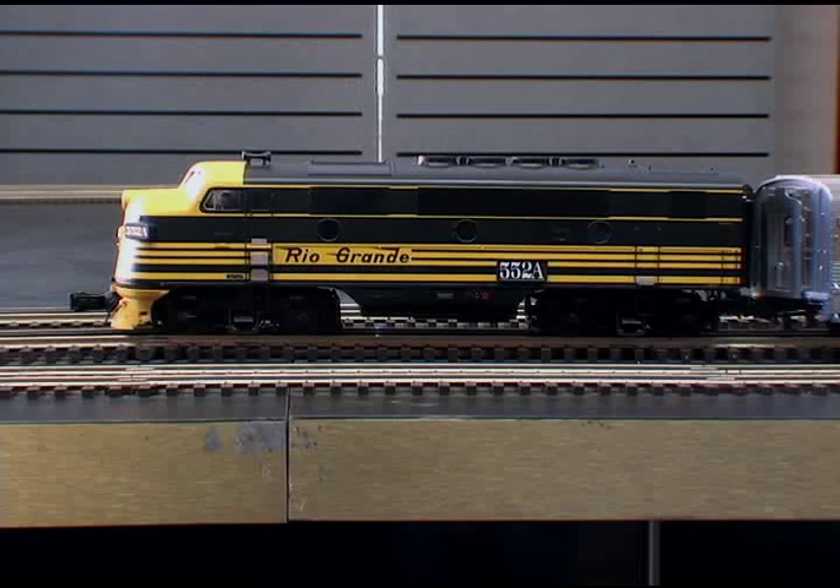Looking for the perfect locomotive to complement these beautiful cars? Try our F3 locomotives, now with upgraded Lionel rail sails.